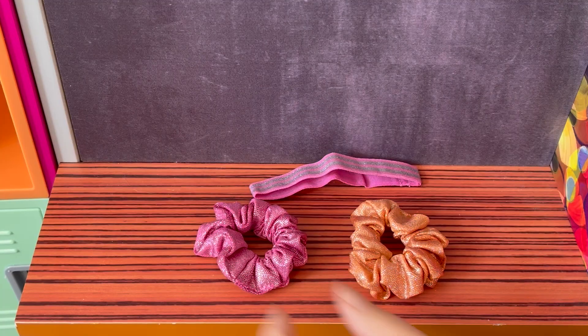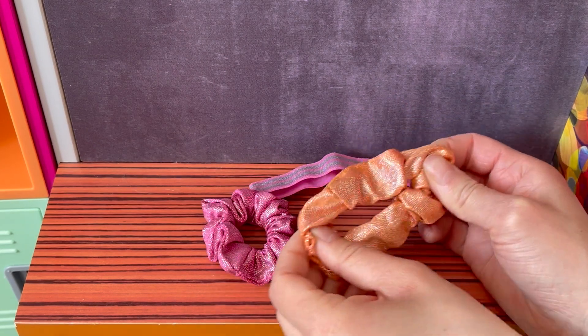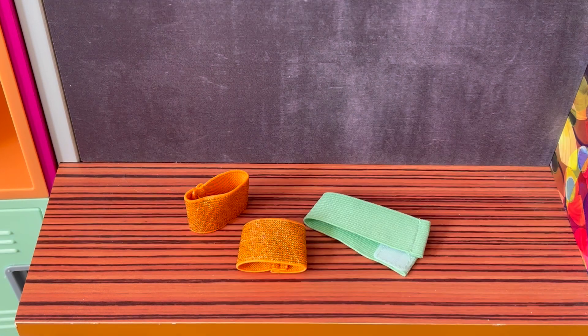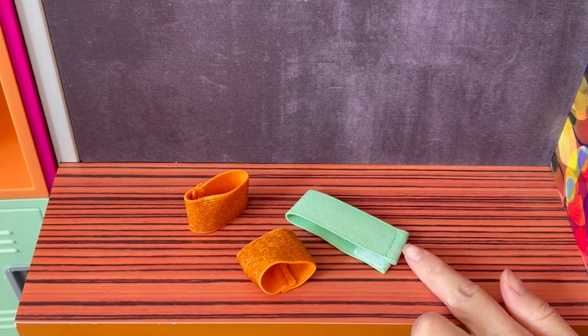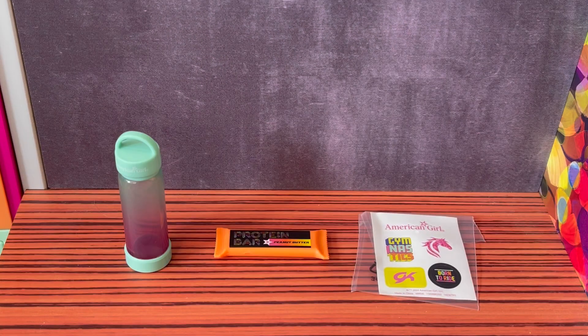The set also comes with two hair scrunchies — a pink one and an orange one — and then there is a headband too. There's also a pair of glittery orange wrist warmers made out of elastic; they're quite stretchy. And then there's some tape with a piece of Velcro in the middle. To complete the gym bag set, we have a water bottle with an ombre finish that's teal on top. There's a protein bar that's peanut butter and a sheet of stickers too.